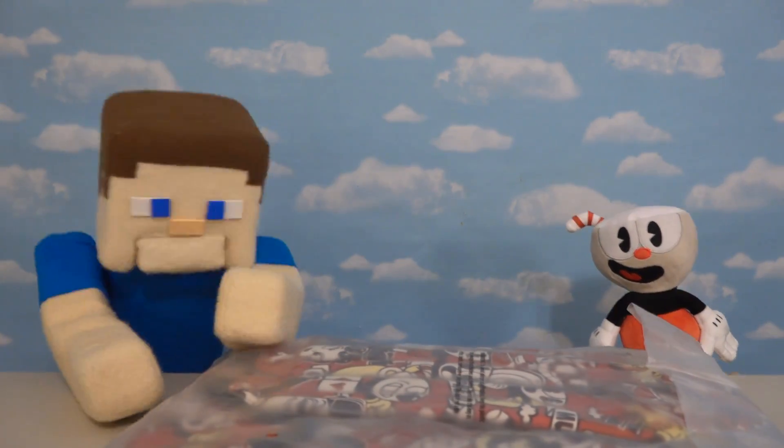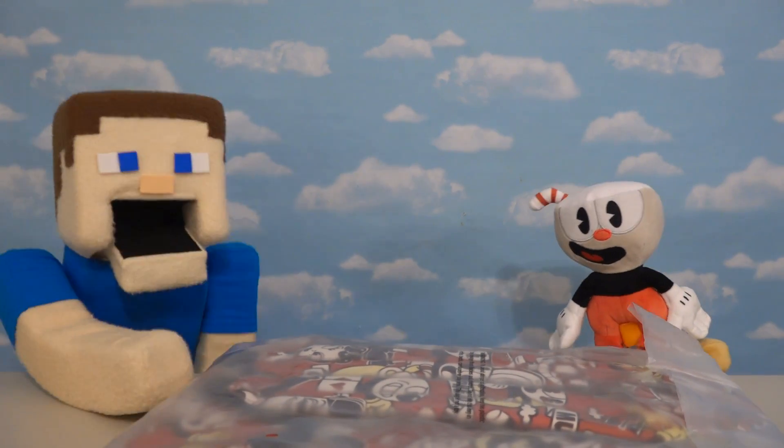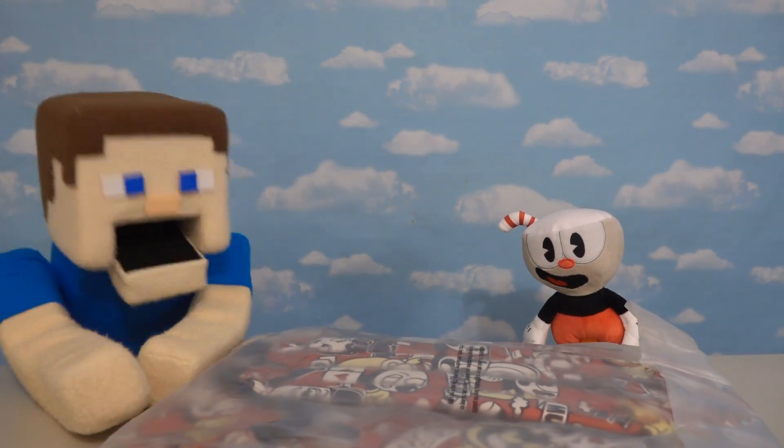Hey kids, Puppet Steve here, and today I'm here with Cuphead because we're gonna be looking at a Cuphead back to school item! Back to school? I don't wanna go back to school just yet! I know Cuphead, but if you have this item with you, it won't be that bad!